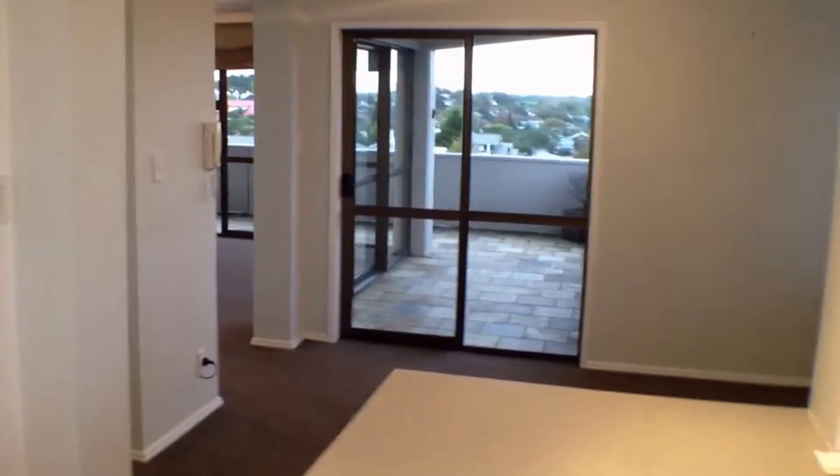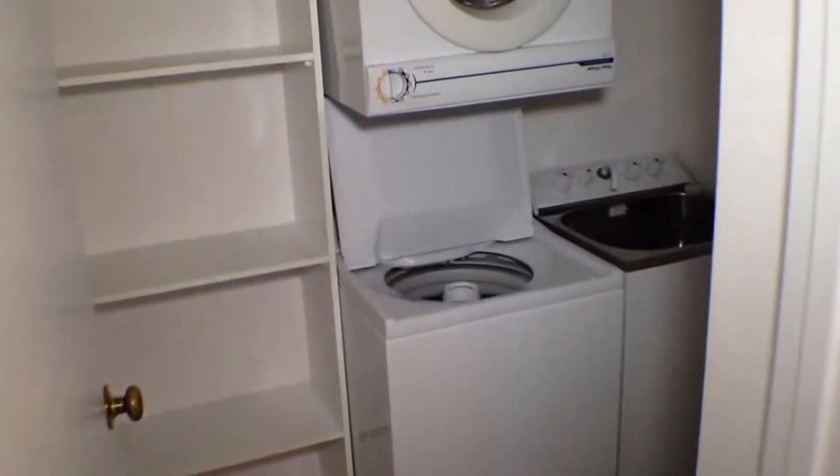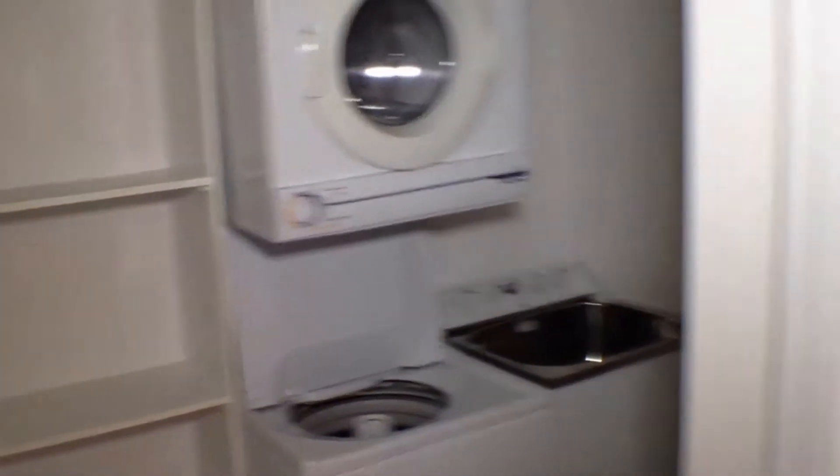The dining area also opens out to the deck. And through here is the laundry. Included in the property is the dryer and also the washing machine. There's plenty of storage in here as well.